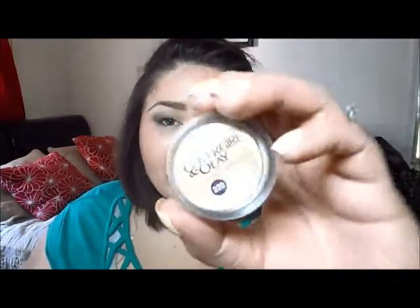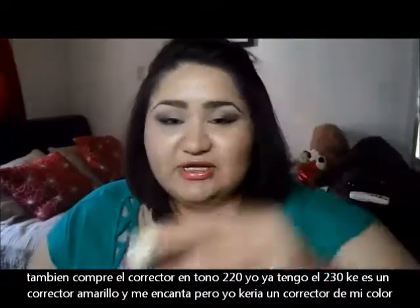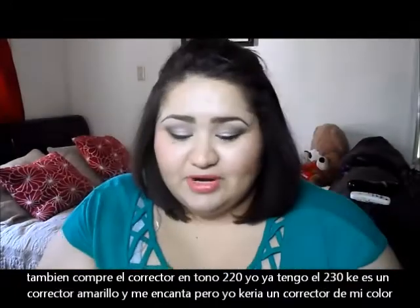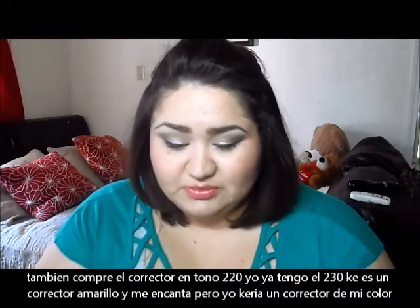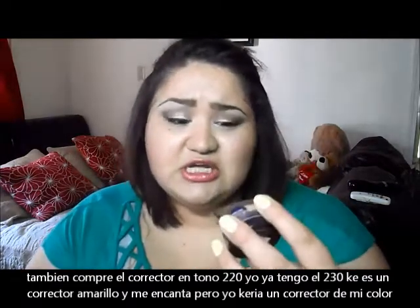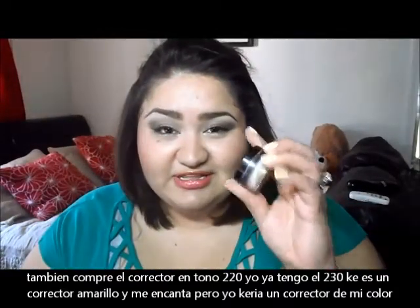I also got this CoverGirl Olay Simply Ageless Concealer in shade 220. I already own the Corrector — the yellow one — and it's amazing, I absolutely love it. But I wanted something more flesh-toned that matched my skin tone. The color 220 looks a little bit darker but it works really nicely. I've really been liking this.